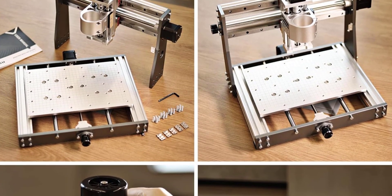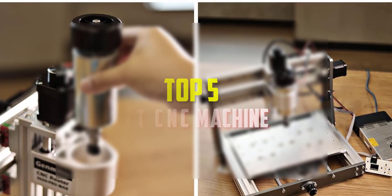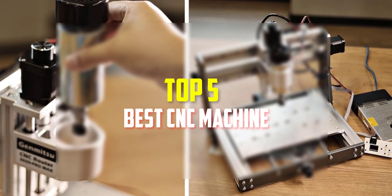Hello everyone, welcome back to our new video. In this video, I will give you more information about the top 5 best CNC machines that are available on the market.